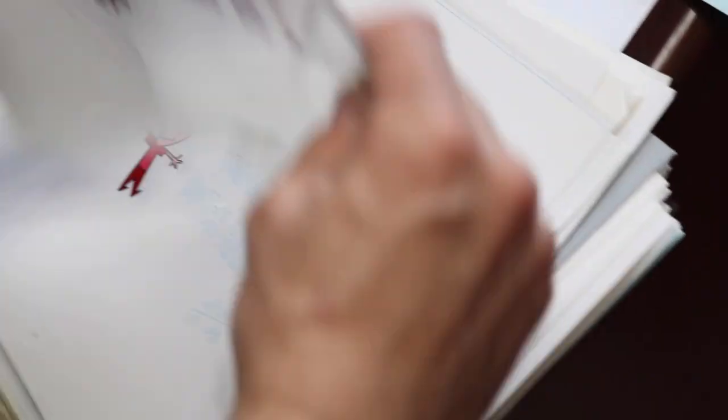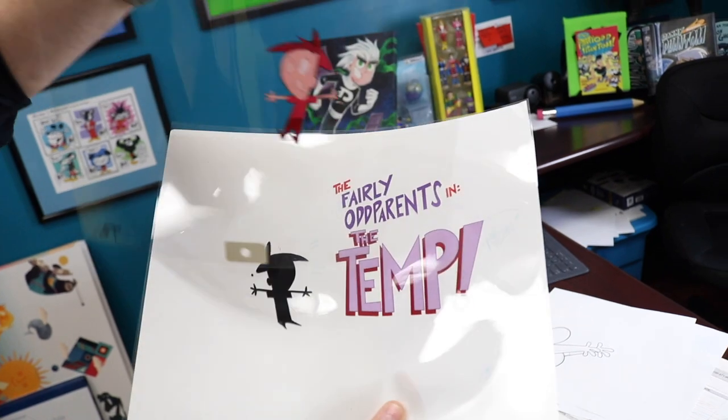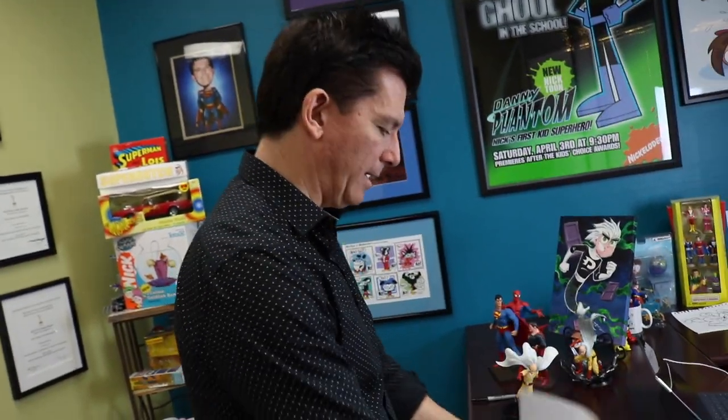This is a title card for one of my all-time favorite Fairly OddParents episodes — one of the original shorts — called 'The Temp.' I drew this title card. It's actually on a cell. There's Timmy Turner on a cell right there. There's the cell paint on the back. The shadow was double exposed. I'd always call for a double exposed shadow. Back in the day before digital stuff took over, you would basically shoot that shadow twice under the camera — wind the film back and shoot it again — so it was double exposed, and that would make it more transparent. A little old school camera trick.